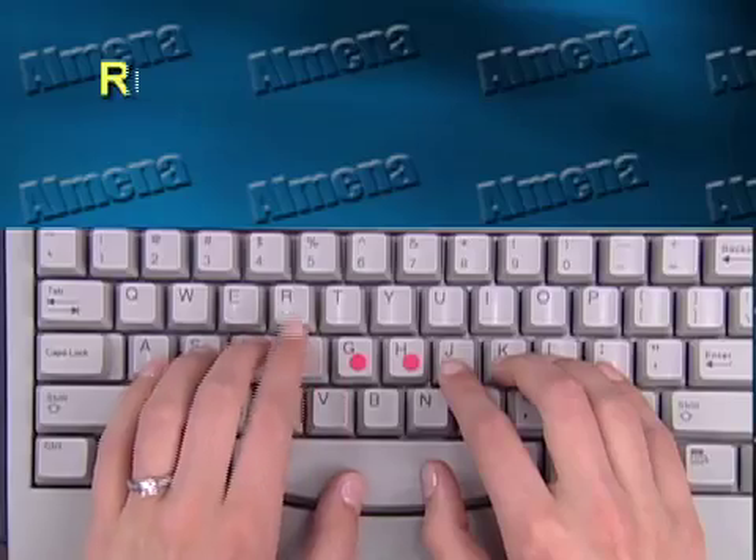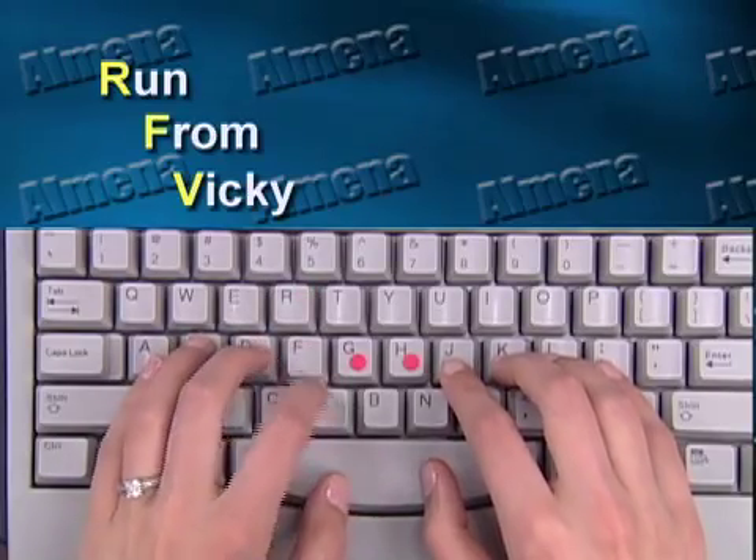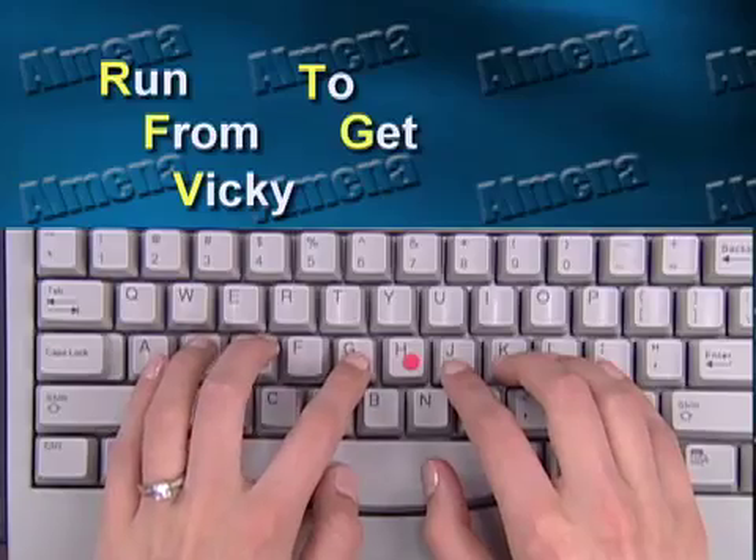It doesn't matter whether you're a child or an adult — in one hour. And I'll just show you how easy it is. This finger, for instance, is supposed to type six letters. From top row to bottom row, it's R-F-V-T-G-B. Now, that's very difficult to remember. But if I put a memory technique to that sequence and I say, 'Run from Vicky to get Betty' — you remember that. Six letters, instantly.